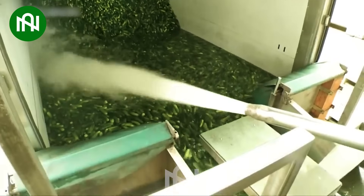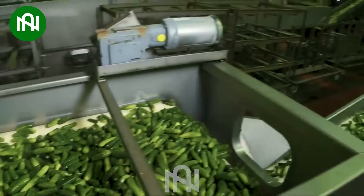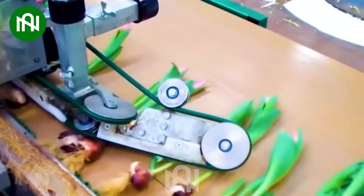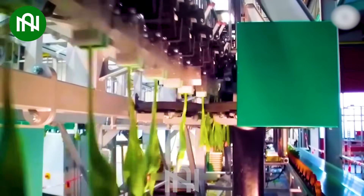This cucumber washing conveyor is like a refreshing shower for these veggies, ensuring cleanliness before packing. Trimming and packing flowers before they reach the store is like preparing a bouquet for its debut.